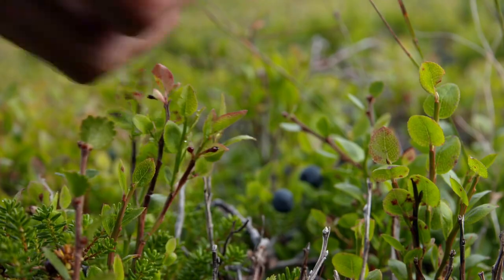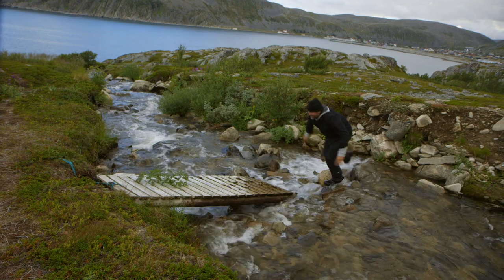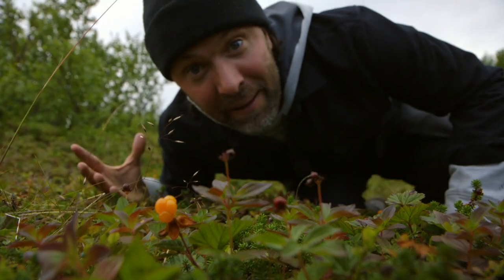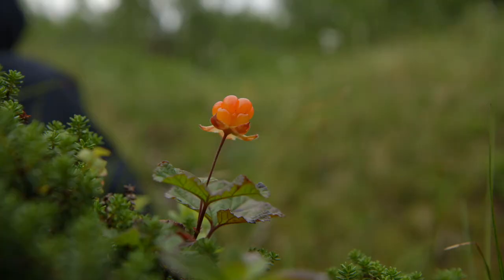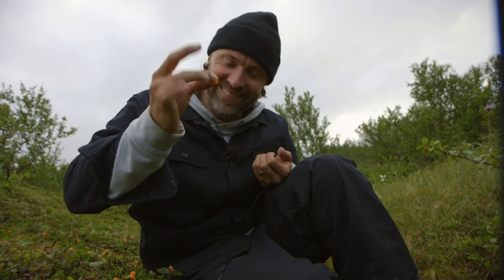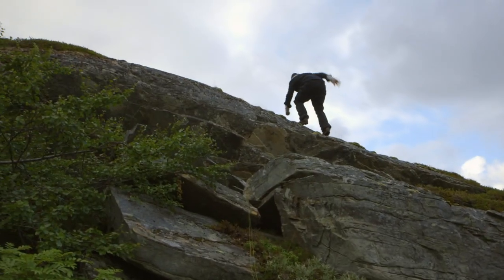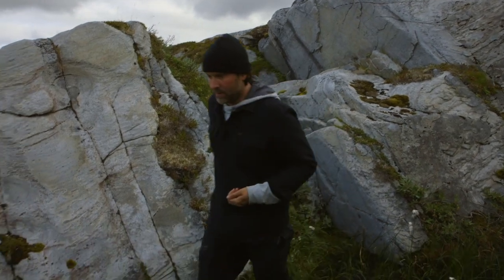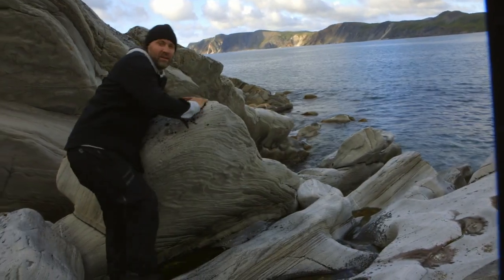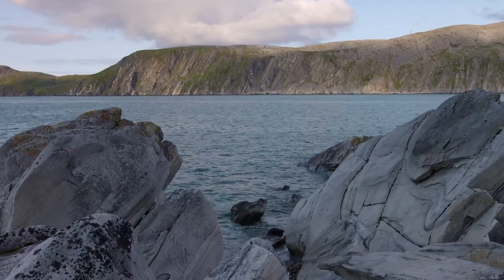Despite the fact that we're 71 degrees north, there are still blueberries — beautiful blueberries. I'll pick these for my Norwegian waffle. If the king crab is the gold of the sea, this is the gold of the mountain — the delicious cloudberry. Look at these stone formations, so beautiful. Thousands of years have just formed this into a beautiful sculpture.